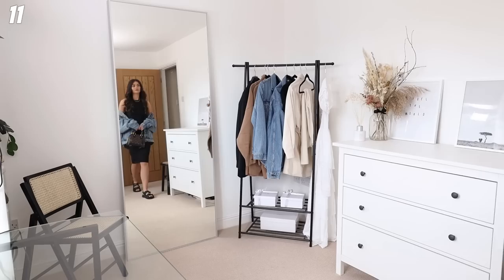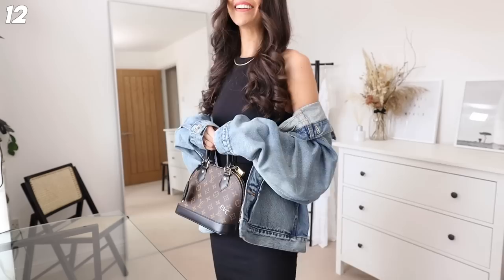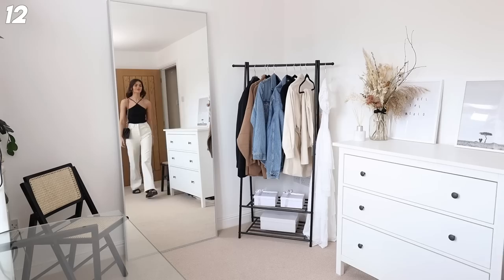Next up I've got that ribbed dress on again from Zara - literally such a staple piece, go grab it, it's linked down below. I've just thrown it on with the dad sandals, a trucker jacket, and then accessorized with my LV Alma BB - this is the world tour edition, it's stunning - and some gold jewelry. I'm going to wear this all the time.